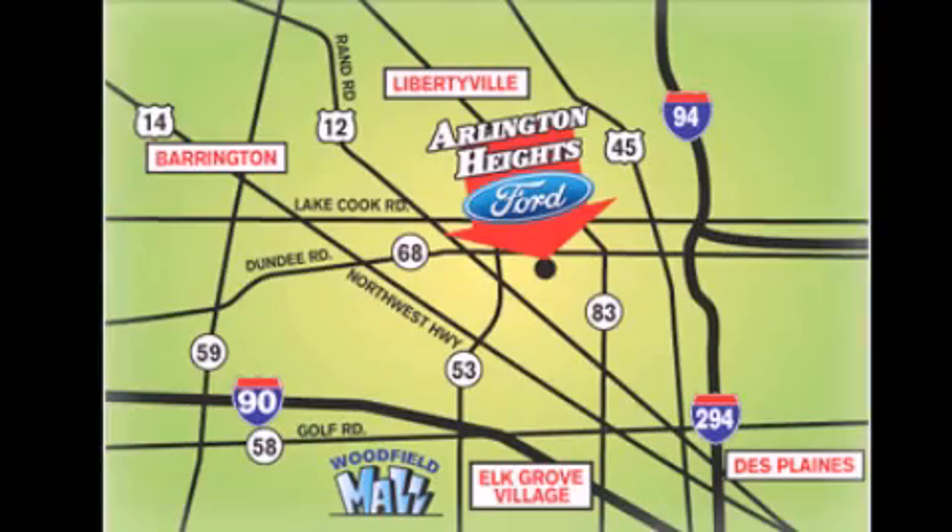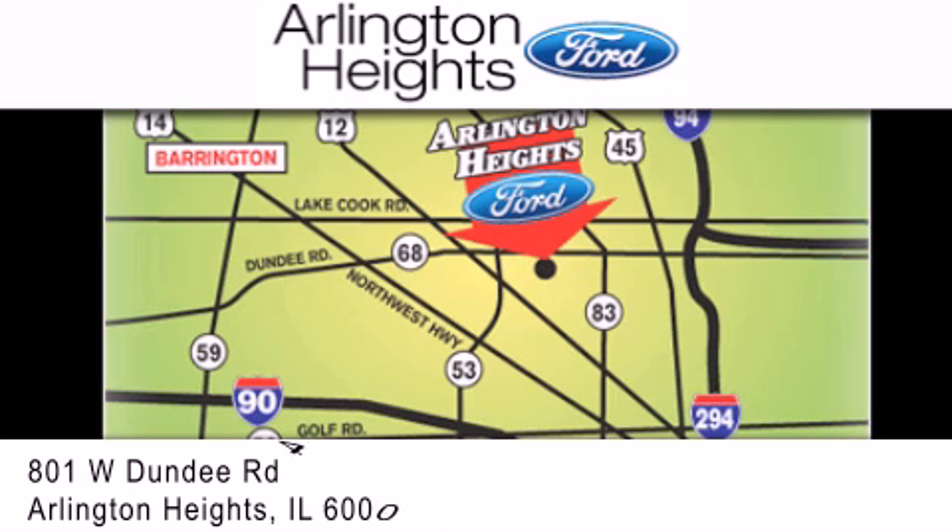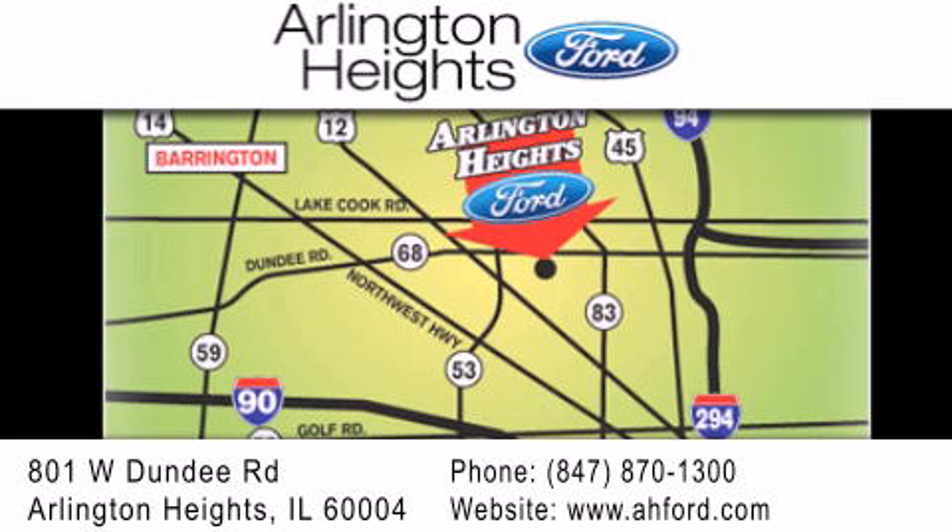Arlington Heights Ford is located at 801 West Dundee Road in Arlington Heights, Illinois. Only five minutes north of the Woodfield Mall. Number one in what matters most.